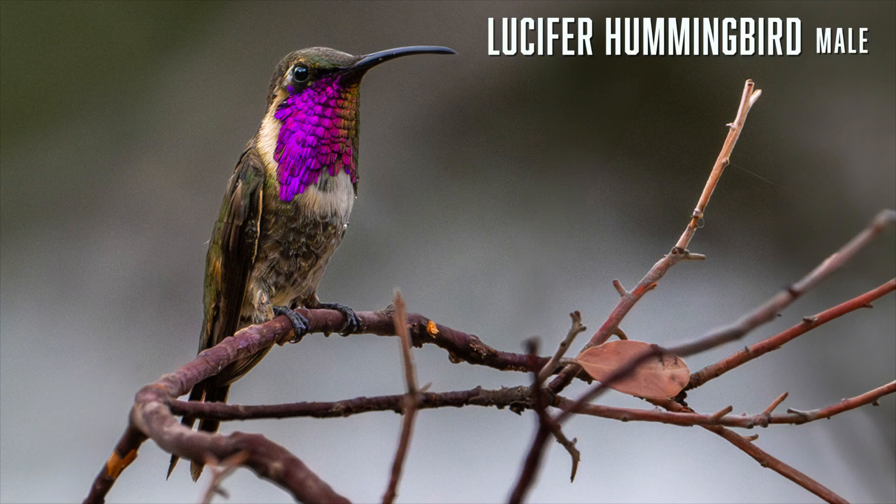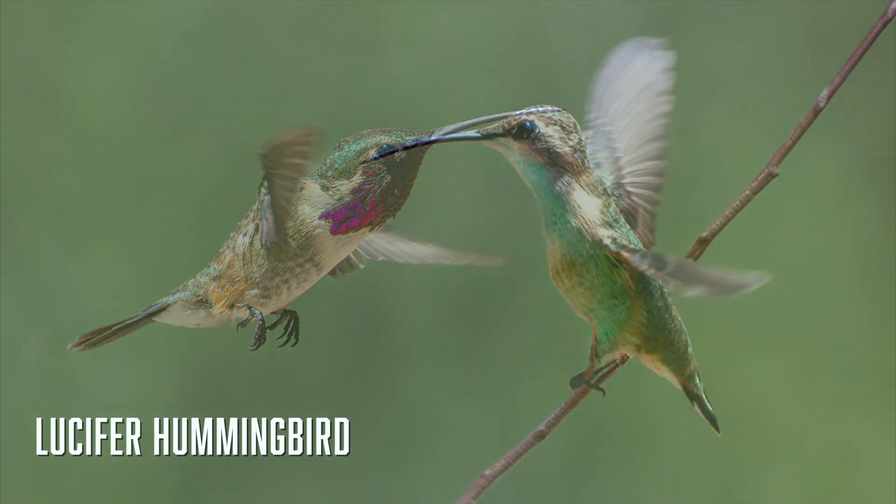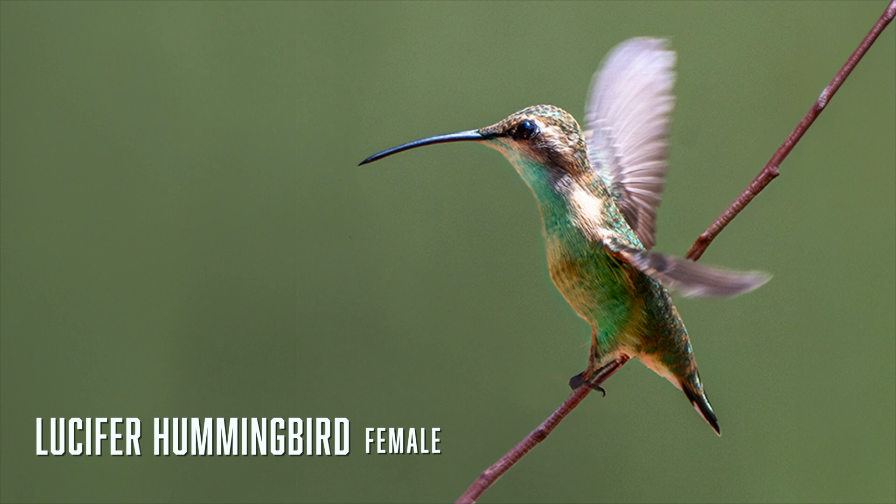The most distinctive feature of the lucifer hummingbird is its long, downward-curved beak. Lucifers are small hummingbirds and often get chased away from nectar feeders by other species. The males have brilliant magenta-purple throats which extend in long feathers along the sides. A few usually visit southeast Arizona from March to September and the best place to find them is Ash Canyon Bird Sanctuary.